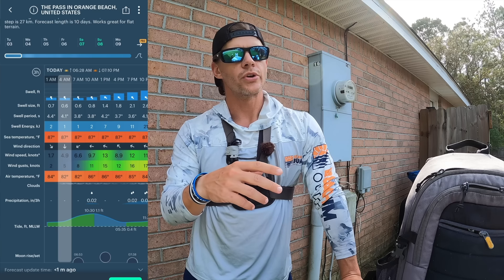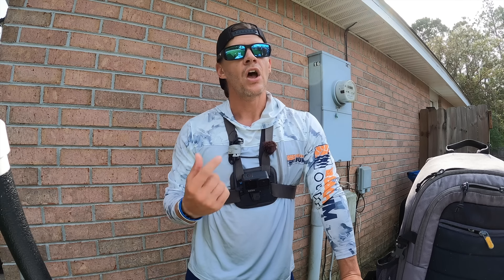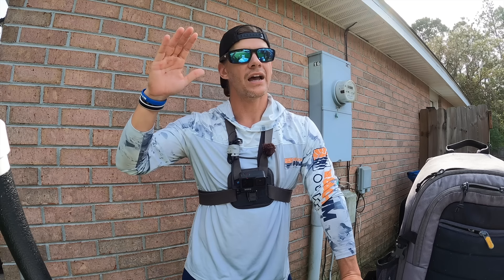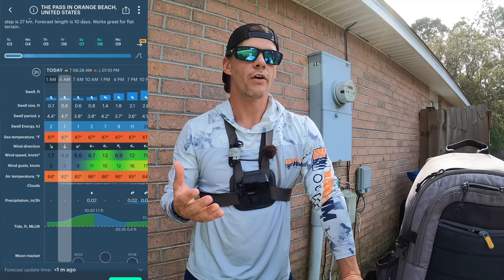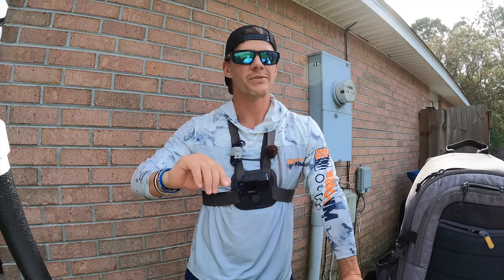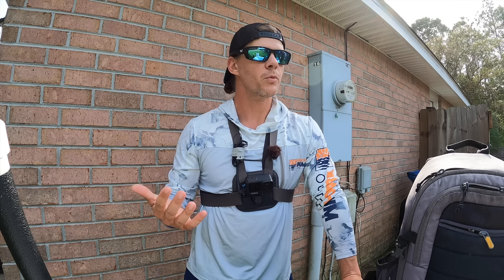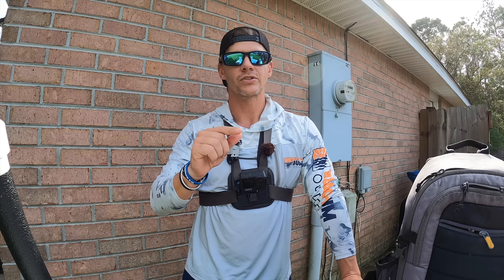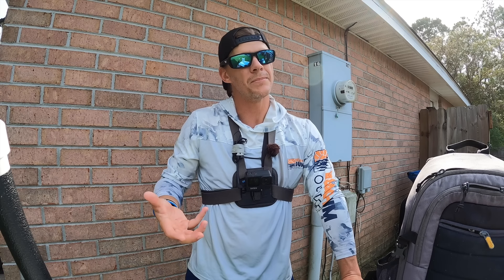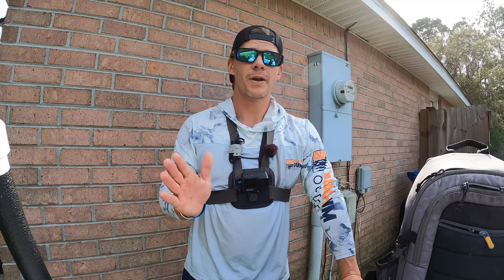I'm checking the Windy app — pretty ideal conditions, that's what we're looking for. Before I go, I also check the tide. I don't want to be at high tide or low tide — I want to be in between. I prefer an incoming tide because it makes the flounder more comfortable hanging in those pockets up close to the beach. When the tide's going out, they want to get to deeper water. On an incoming tide they're more willing to hang around.